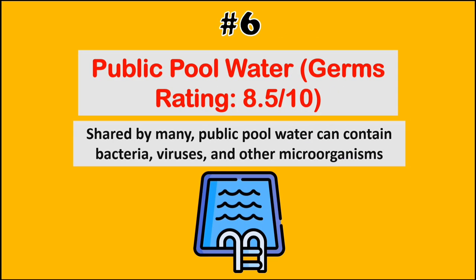At number 6, we have public pool water. Shared by many, public pool water can contain bacteria, viruses, and other microorganisms.